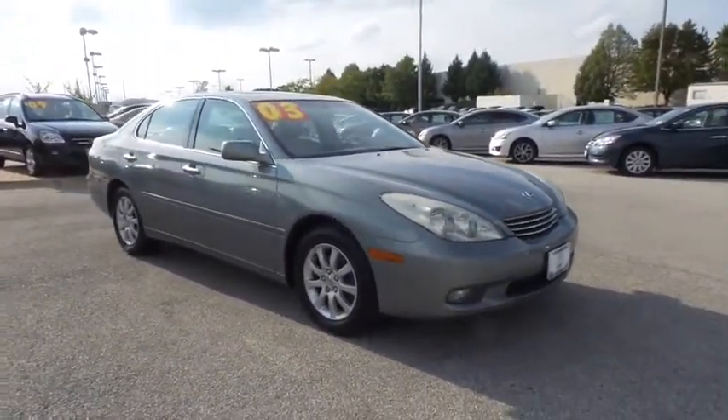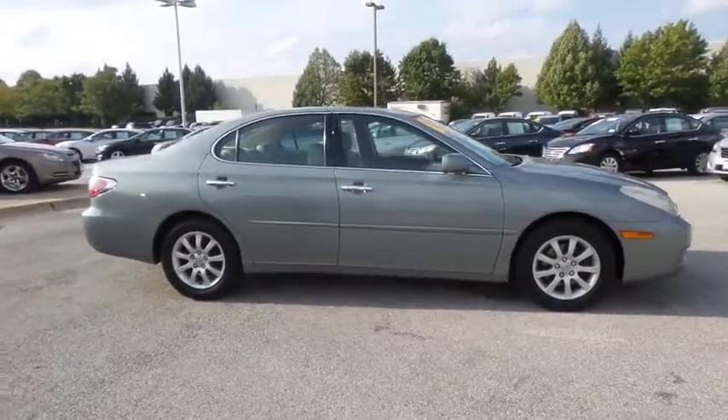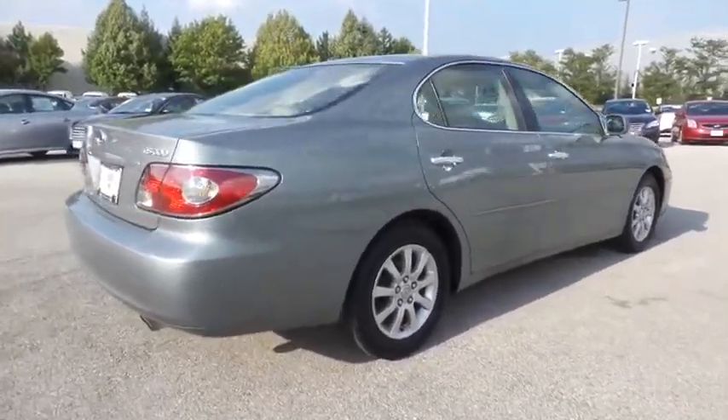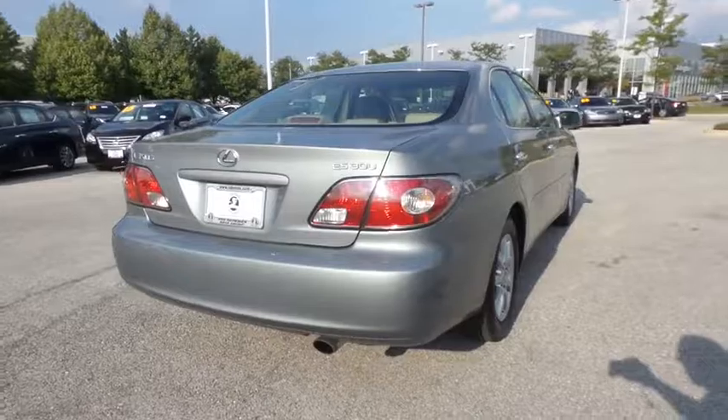The 2003 Lexus ES300. Lexus has sold the ES family of vehicles since 1989 as its mid-sized luxury sedan line. The ES series has become the best-selling sedan for Lexus and is known for its emphasis on interior amenities.